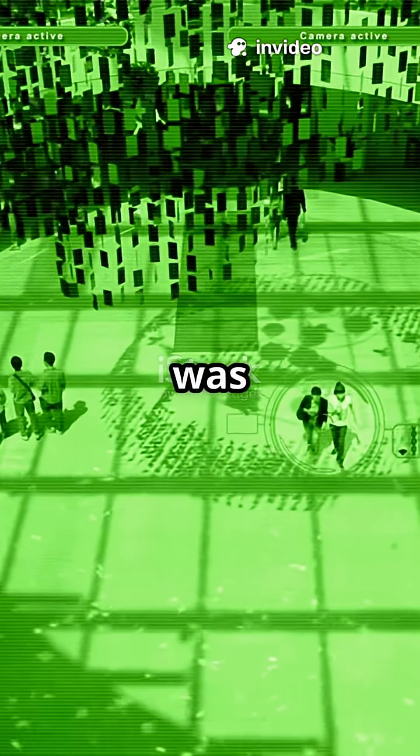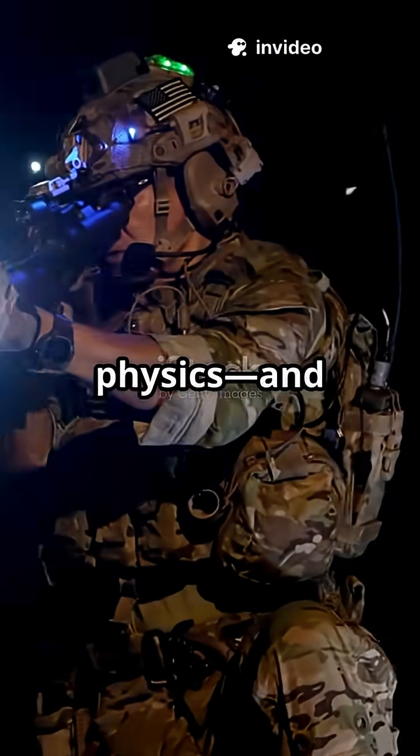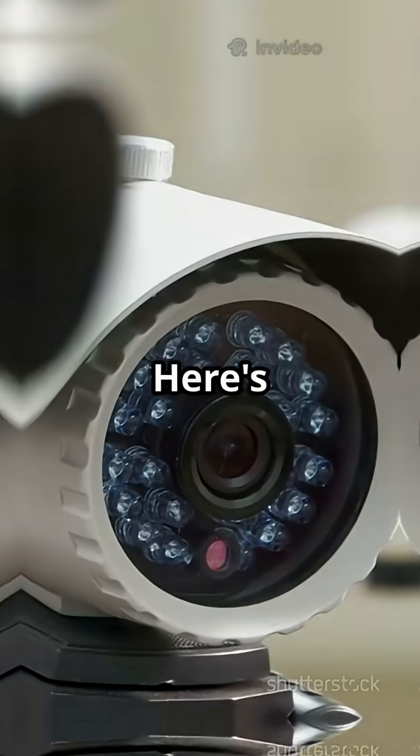Am I the only one who thought night vision was just movie magic? Turns out, it's real physics. And it's cooler than you think. Here's how it works.